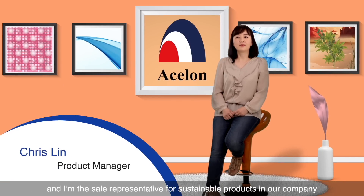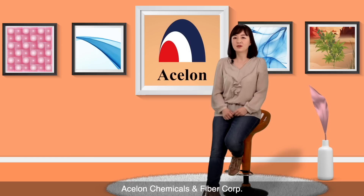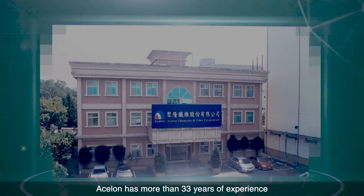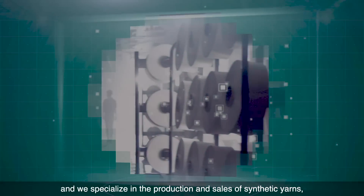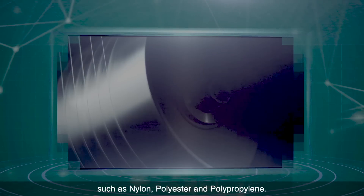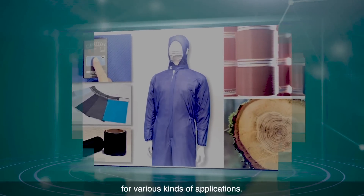Hi, I'm Chris, and I'm the sales representative for sustainable products in our company, Aeslon Chemicals and Fibre Corporation. I'd like to first briefly introduce our company. Aeslon has more than 33 years of experience in the textile industry, and we specialize in the production and sales of synthetic yarns such as nylon, polyester and polypropylene. We are also very proficient at developing and producing special yarns for various kinds of applications.